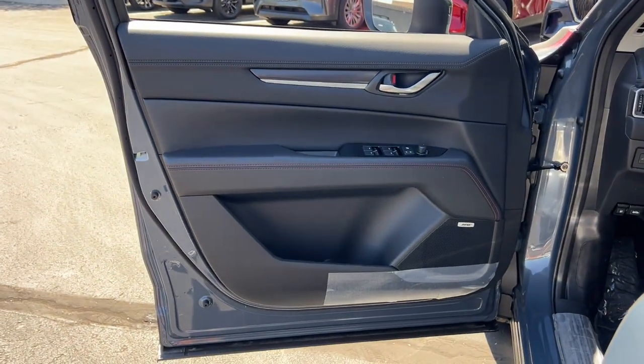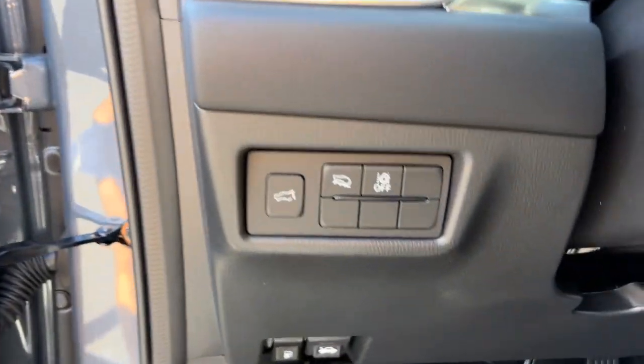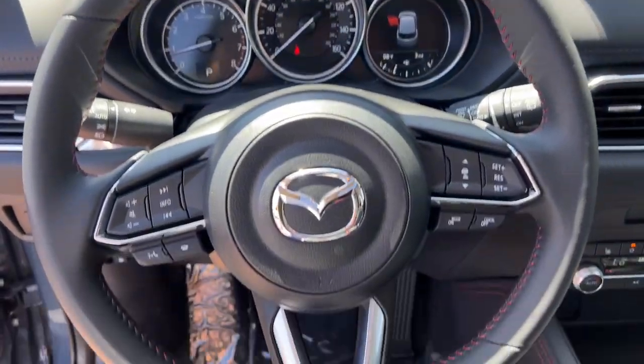These are just some of the great options this vehicle comes with: pre-collision system, all-wheel drive, sunroof/moonroof, heated driver's seat, navigation system, backup camera.